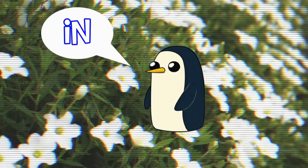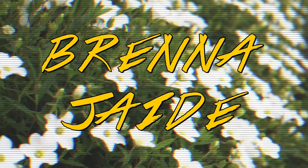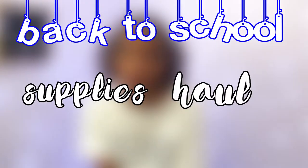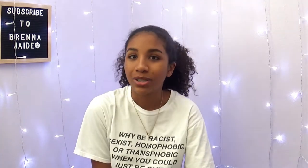Hey guys, welcome back to my channel. For today's video I'm going to be doing a back-to-school supplies haul. I know we don't want it to come, but back to school is approaching — I'm sorry, we can't stop it. For my first episode of the back-to-school series I thought I would start with a supplies haul. I've never done one of these on my channel, but I just got back from Target.